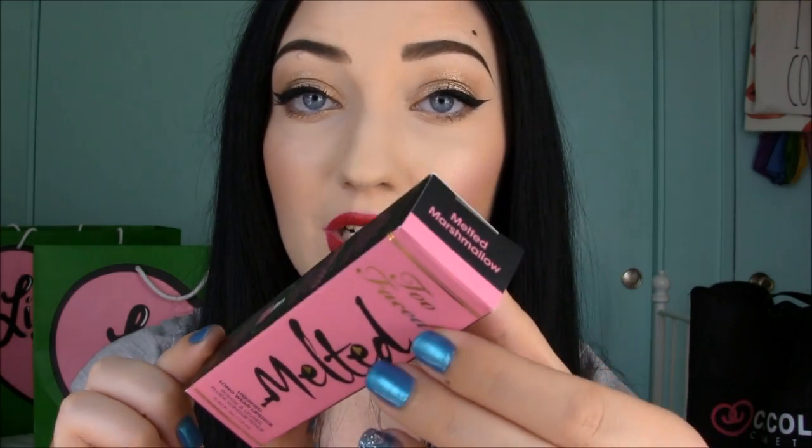I went to Too Faced first and picked up a Melted lipstick in the shade Ruby — I'm wearing it on my lips right now. It dried down to a matte finish and is really pigmented. I have noticed a little bit of bleeding throughout the day so I'm not sure how it holds up in summer. It has this little squeeze tube applicator, starts off with a satiny finish, and smells like candy. I also got Melted Marshmallow — I love the packaging and the concept of a long-wearing liquid lipstick, though this is my first time wearing it.